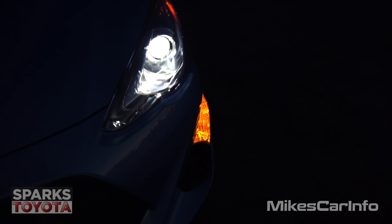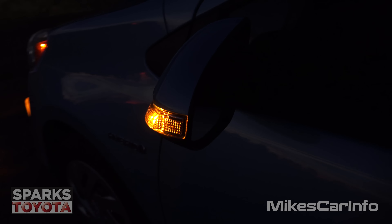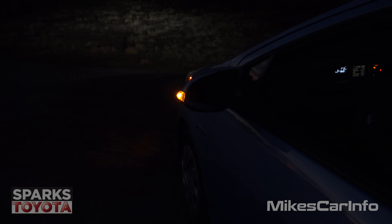Here's your turn signal flashing on the bottom. You also have a flashing turn signal on the side mirror, which really helps out especially with lower vehicles. And here are your LED taillights as well.